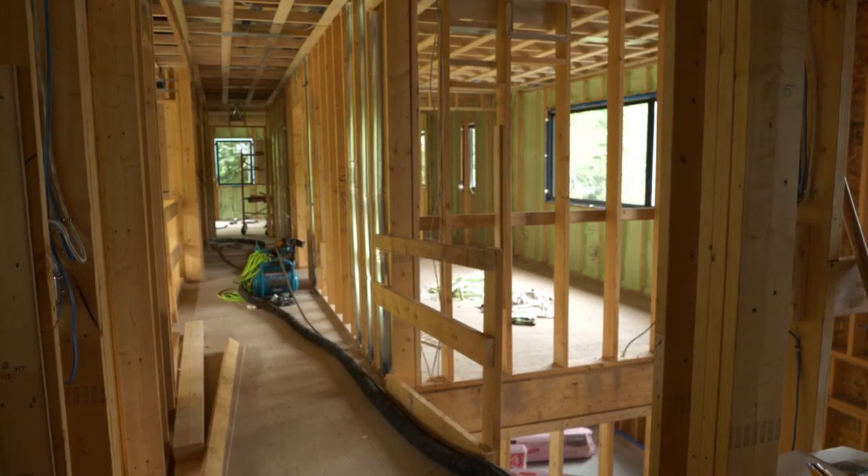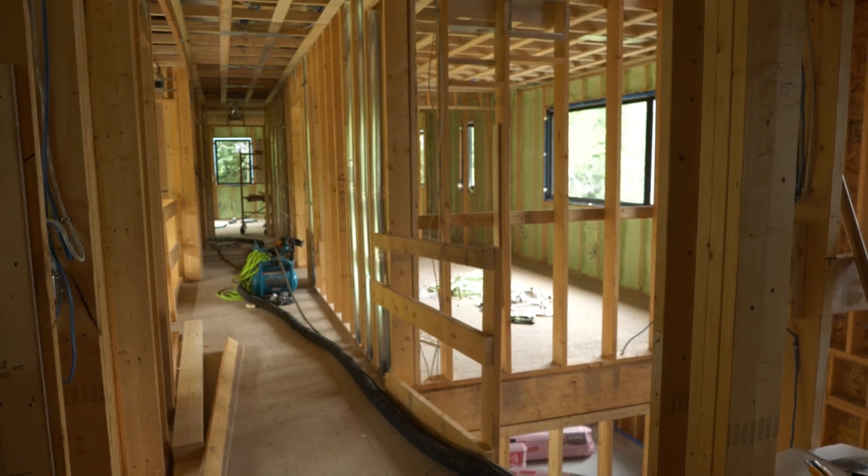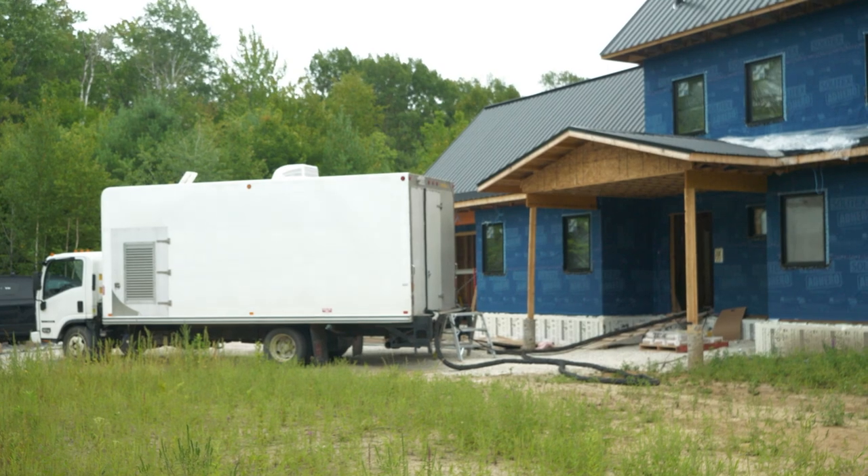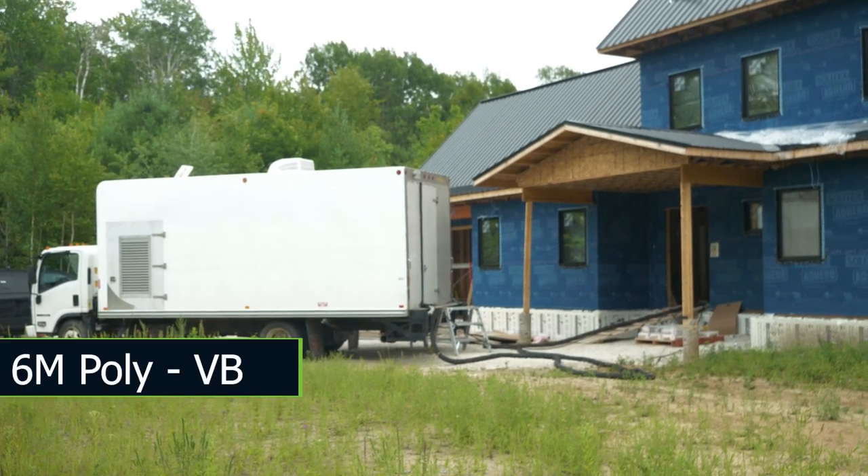Between the 2x6 studs, we had R18 of spray foam insulation, which worked out at $3.31 per square foot. This is the one cost that does include labor, as you're not going to go out and buy a spray foam truck and do it yourself. We then used just a regular 6 mil poly for the vapor barrier, and that runs at just $0.05 per square foot.